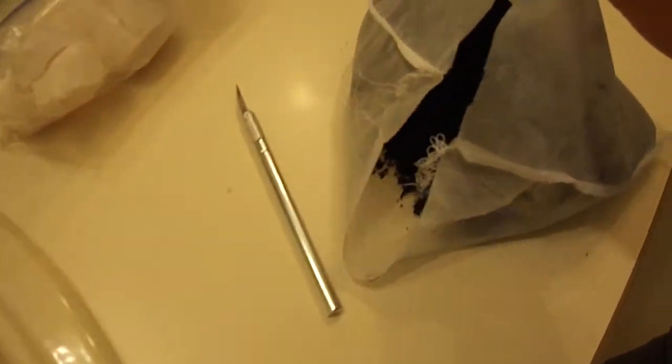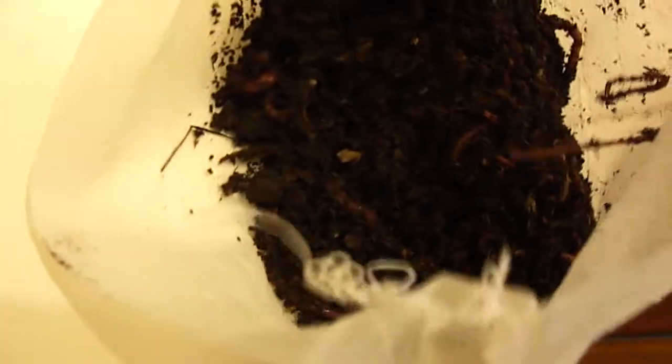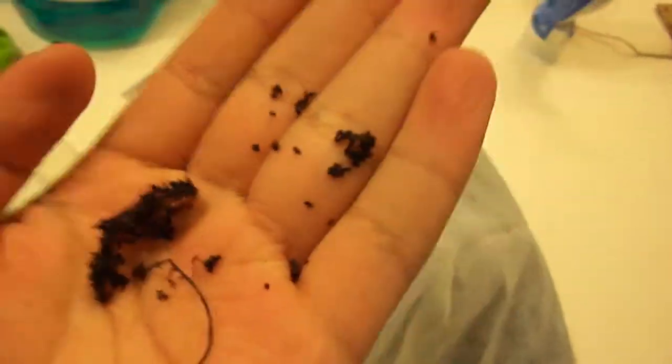Look what came in the mail today. That's quite a lot of worms. They all seem pretty small, unfortunately. And they don't seem very active — pretty stressed out from being shipped all across the U.S., I bet.